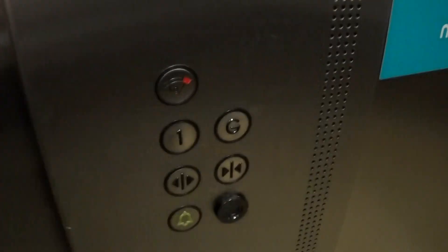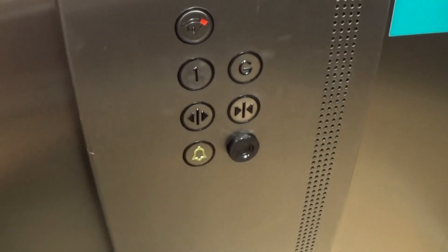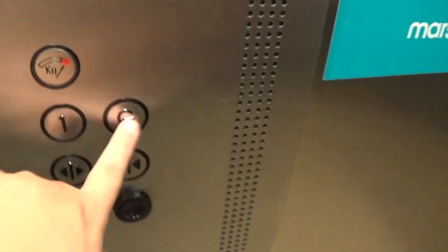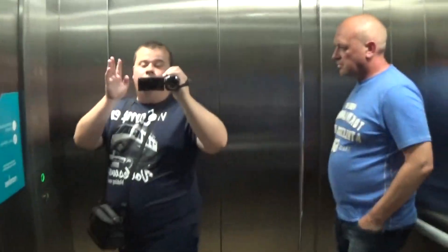Here we are at one — anyone out? Let's go back down to G and switch elevators. It's a pretty basic ArtisanCrop MRL.